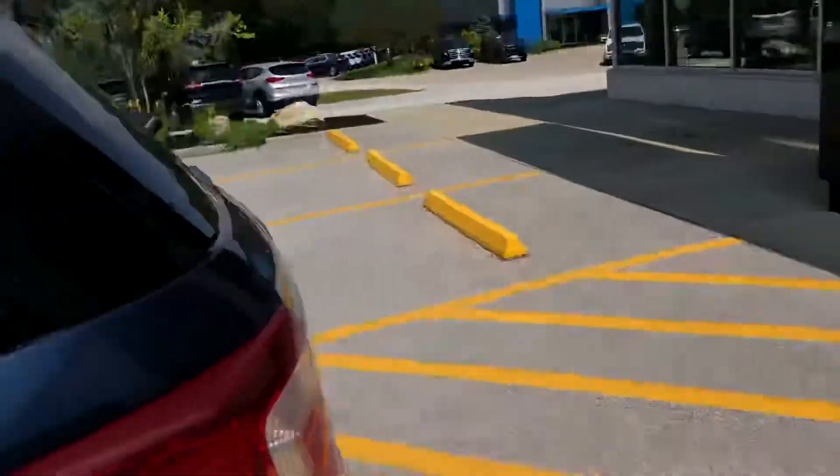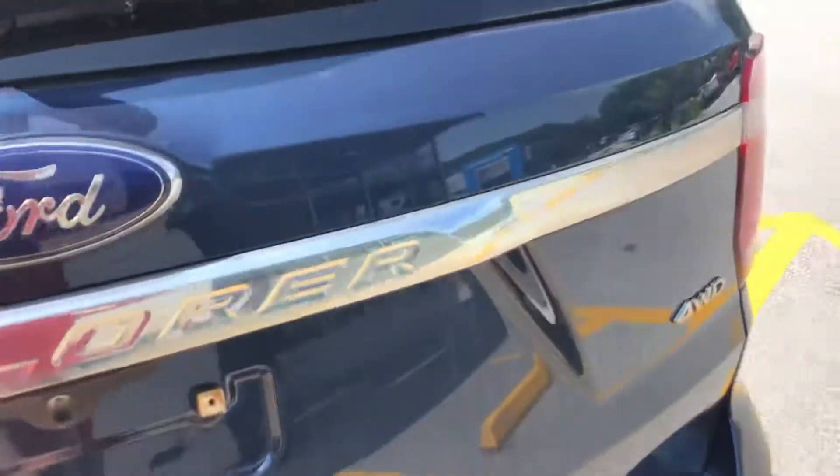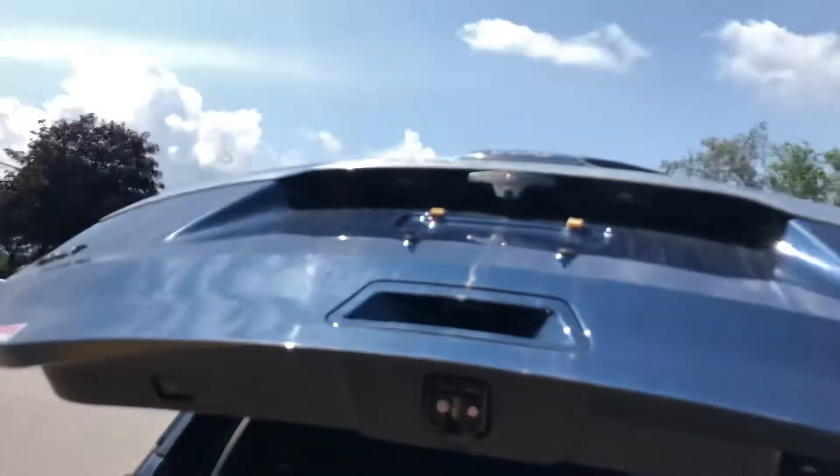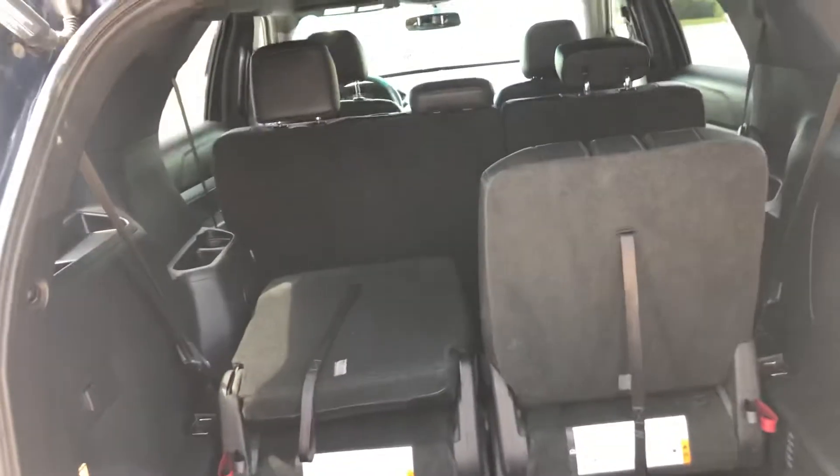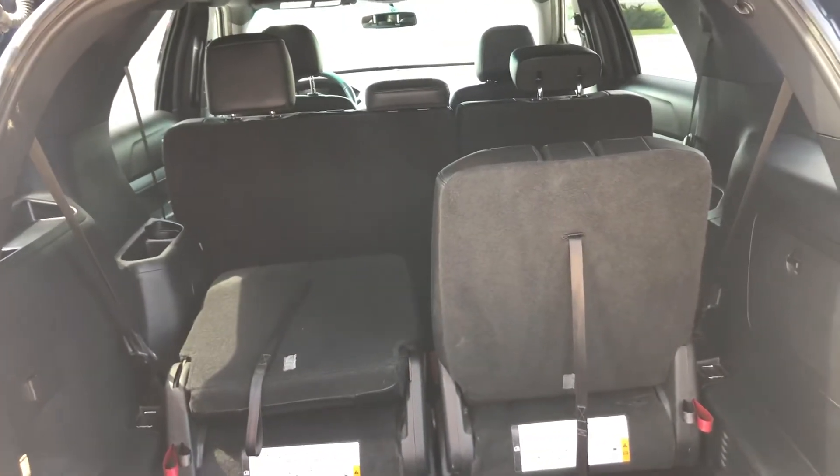This is the third row — right now the seats are down. This vehicle does have an automatic liftgate; I actually went to do it manually but you can press the button to lower the hatch. You can see how the seats fold up, and you're able to flatten them out and stow them in the bottom if you just need storage up top. Really nice setup.